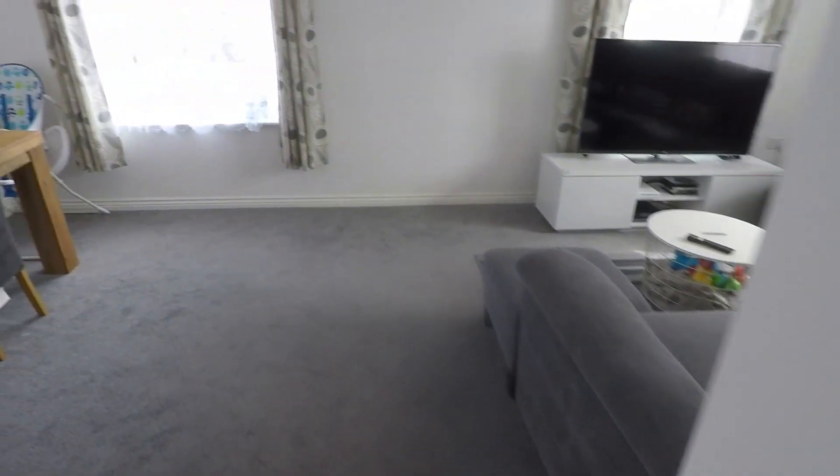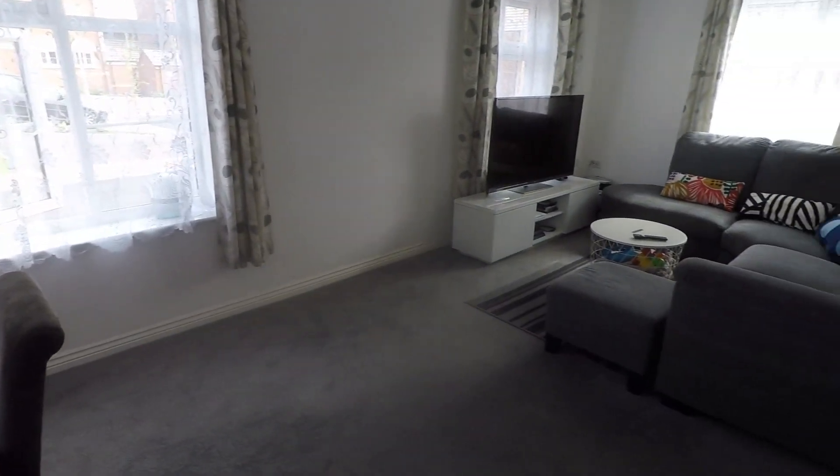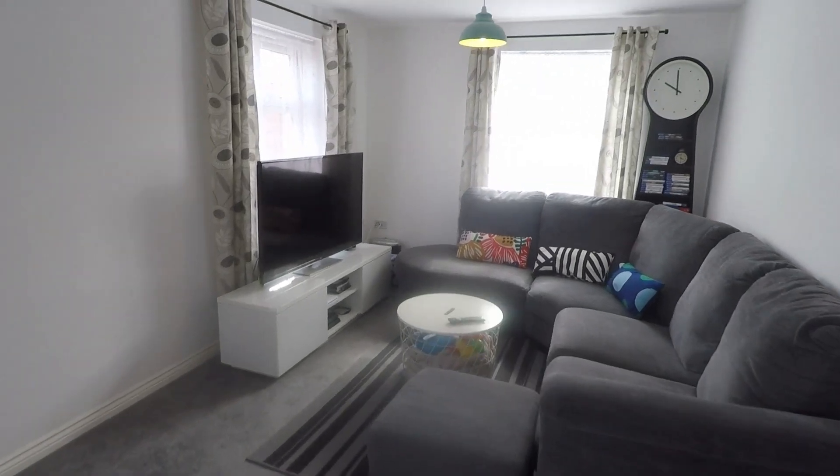And finally we have this lovely open-plan lounge and diner. Bay-style window at the end there, and plenty of floor space for all of your living furniture.